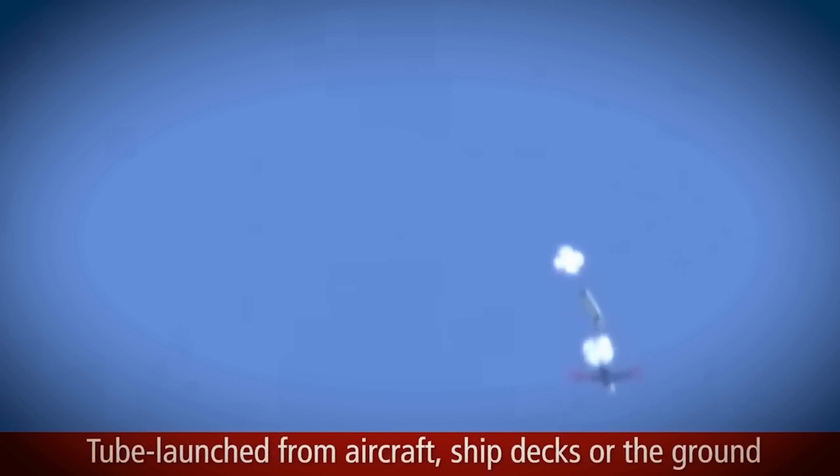The Air Force is also doing something with them, though nothing too novel or unique. The Air Force uses the Coyote Block 2 for counter-UAS missions at their bases.